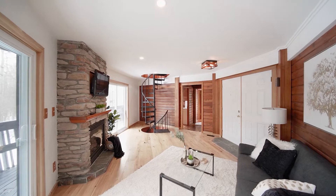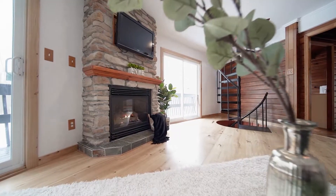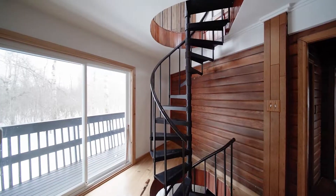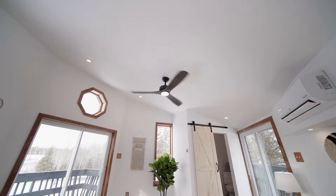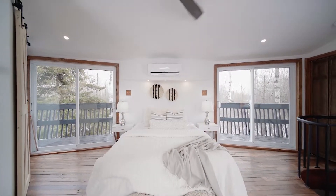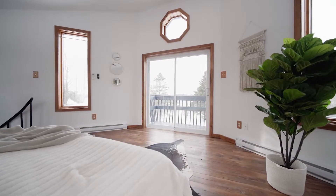Boasting roughly 2,700 square feet of finished living space, this home has a unique floor plan with a spiral staircase to access the upper level. You will find plenty of room for you and your guests with four bedrooms, three having their own en-suites.